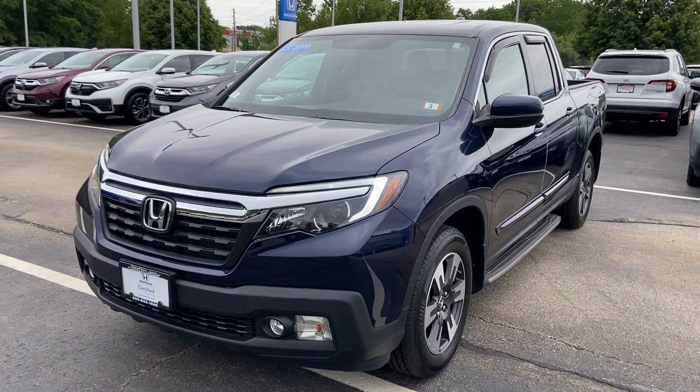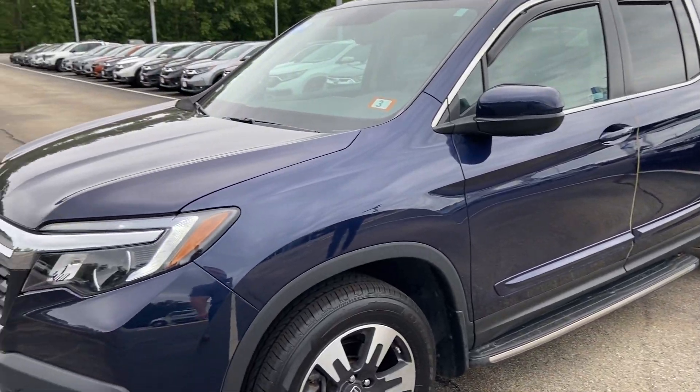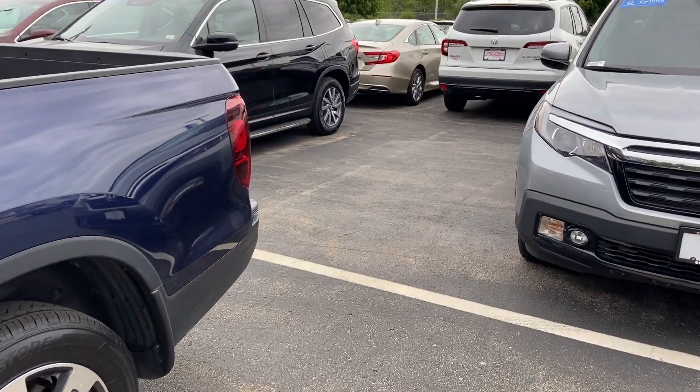Hey Steve, hope you're having a wonderful day. My name is Logan. I'm a sales consultant over here at AutoFair Honda in Manchester, New Hampshire. Just wanted to reach out to you with this beautiful 2019 Honda Ridgeline RTL T that I have here on my lot.